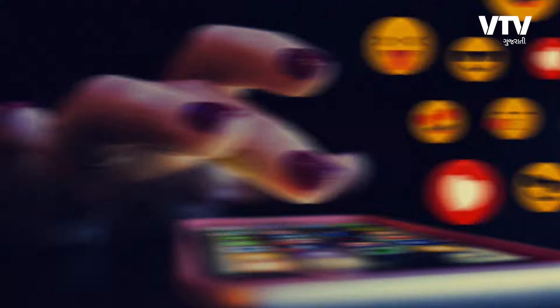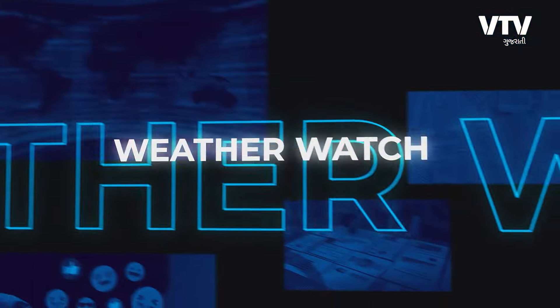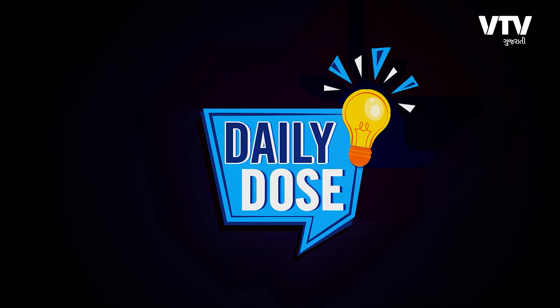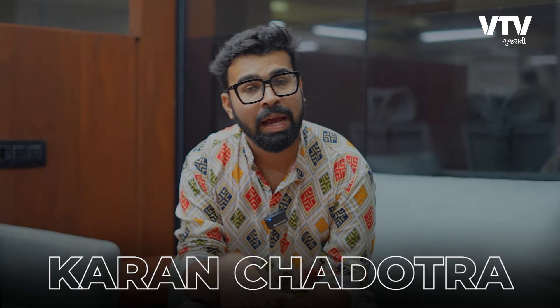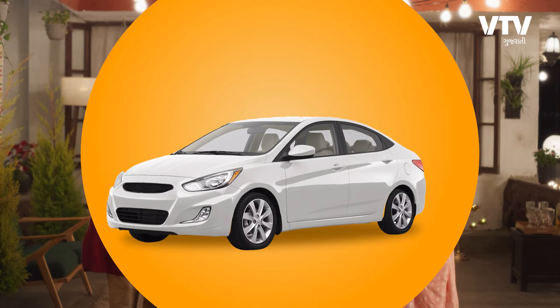I will show you the whole video today. Welcome back to Fox VTB Gujarati.com. I am going to tell you that you will get a new car in the next week, and the car will be brought to you.